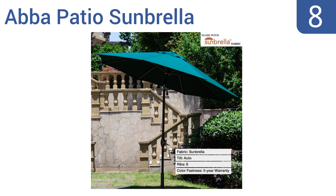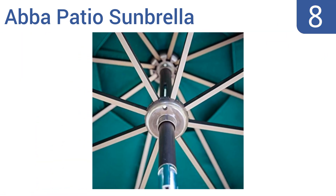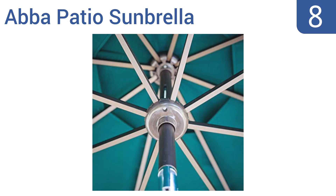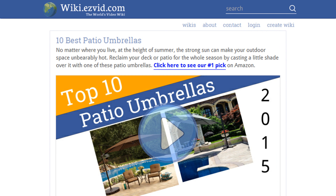Coming in at number eight on our list, the extra durable Abba Patio Sunbrella has a canopy that resists 98% of UV rays and is easy to clean. It also has a flap over the wind vent that serves to cover and protect the top of the pole when it's closed. It comes with antique finishing on the pole and a five-year color safe warranty, however it doesn't include a tie for when it's closed.